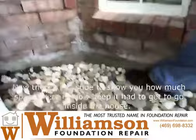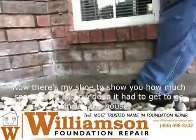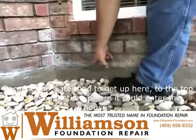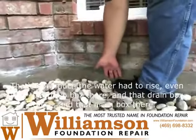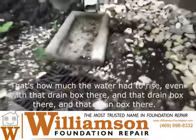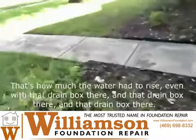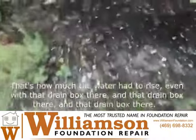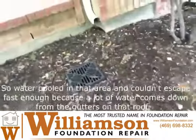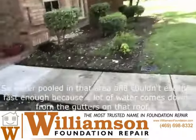There's my shoe to show you how much space there is — how deep the water had to get to go inside the house. Because the water had to get up to the top of the foundation before it could enter the house. That's how much the water had to rise, even with that drain box there, and that drain box there, and that drain box there. Water pooled in that area and couldn't escape fast enough.